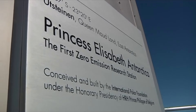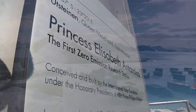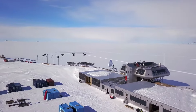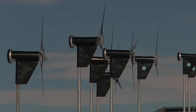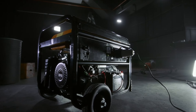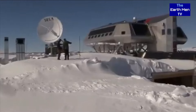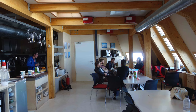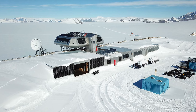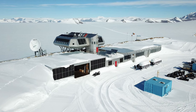It is also the only zero-emission station in Antarctica, running on solar and wind energy through the use of a micro-smart grid that includes lead-acid batteries, wind turbines, solar panels, and emergency backup generators. What is truly remarkable is that it needs no form of heating to keep its occupants warm, because it is designed and built with materials that maintain internal temperatures using only incoming sunlight and the heat produced by people and the station's electrical appliances.